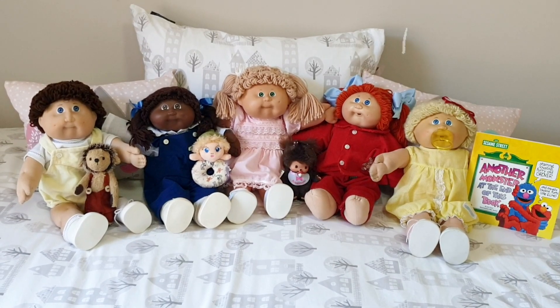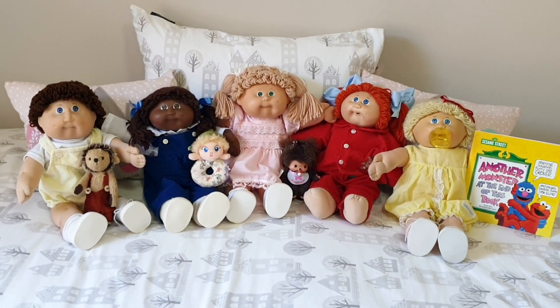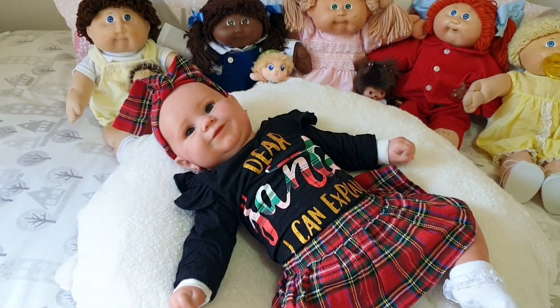Hi Dolly family and welcome to the channel. We've got our Cabbage Patch Kids dolls here today, so stick around to the end of the video to see more.